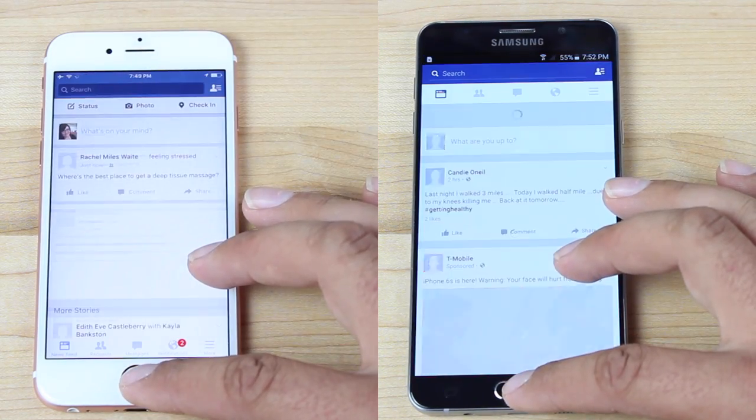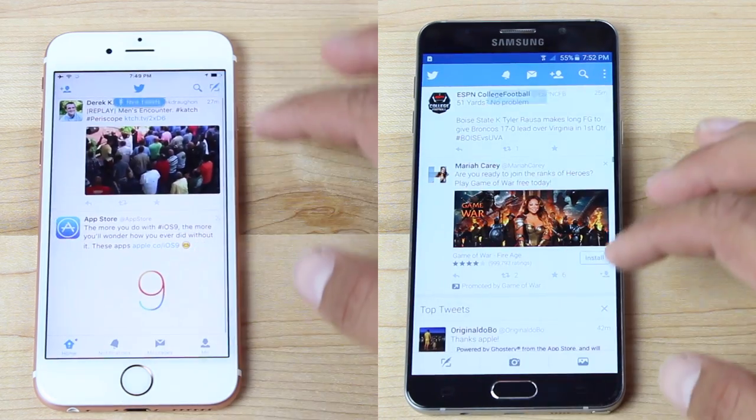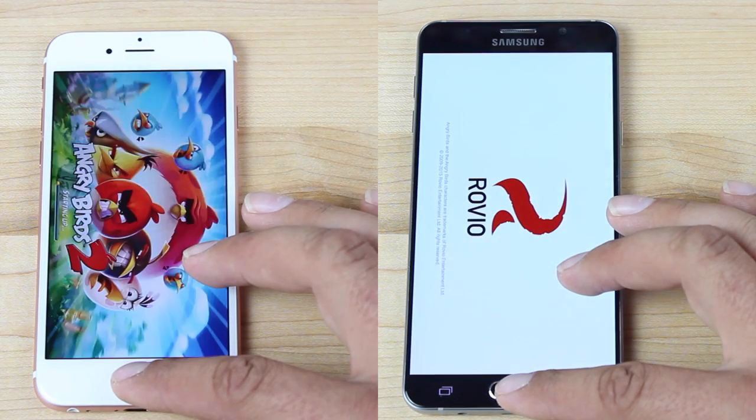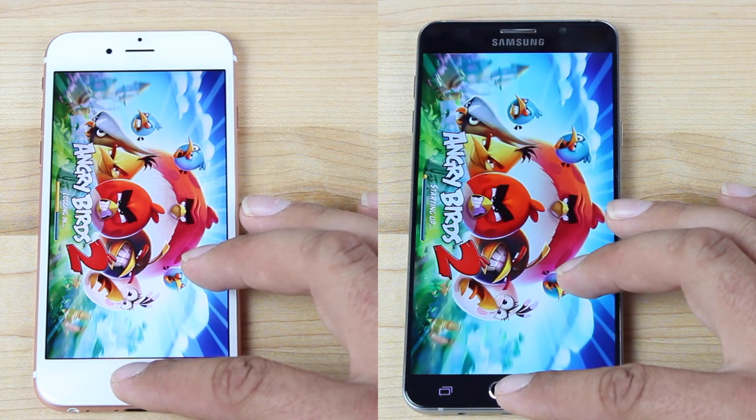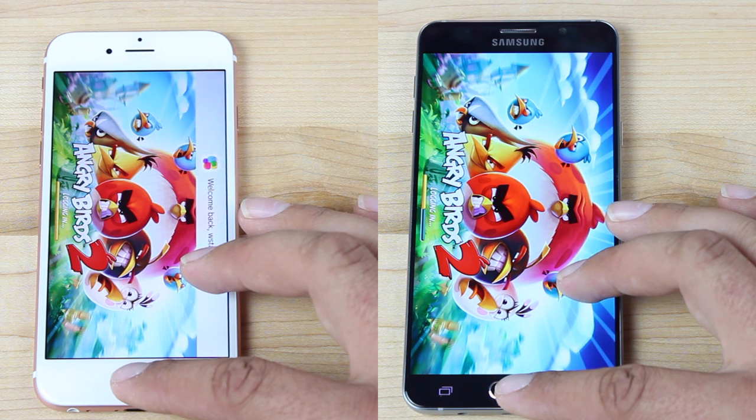Where things kind of slow down is when we get into applications that have to load full pages, like Facebook and Twitter, and especially things get a little out of hand with Angry Birds 2. When loading games that have to actually load up, it slows things down quite a bit for the Note 5.